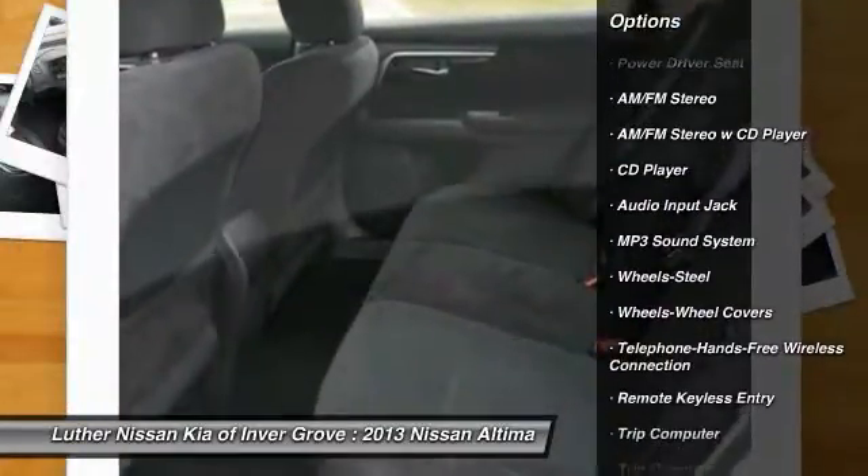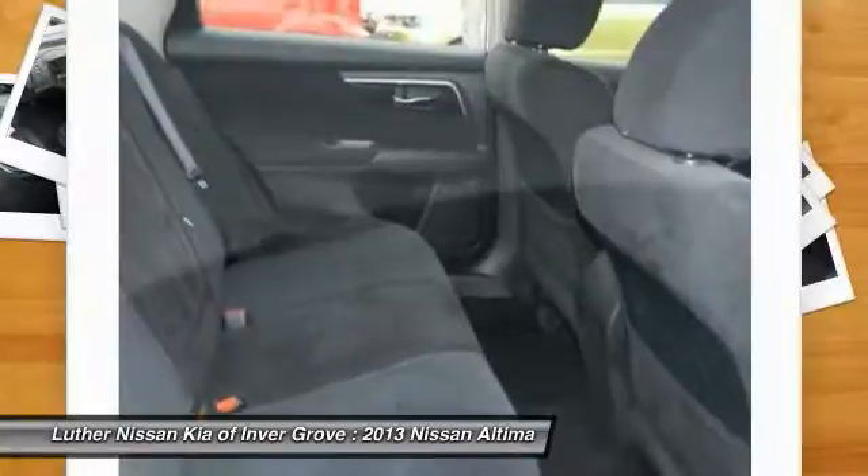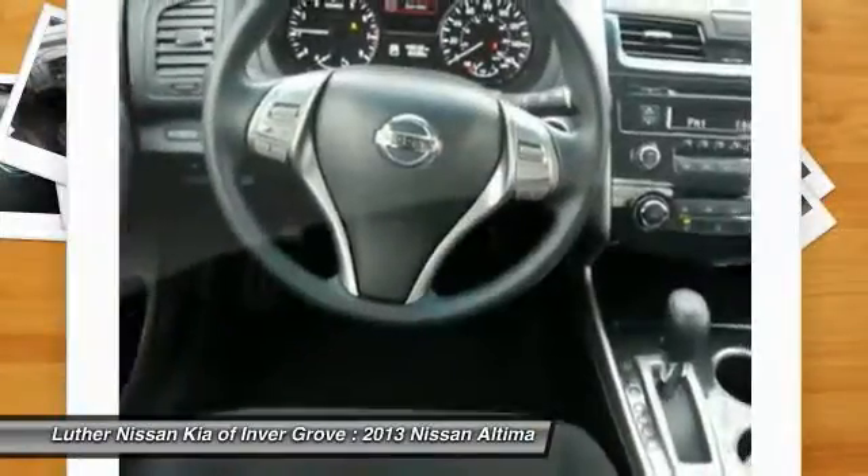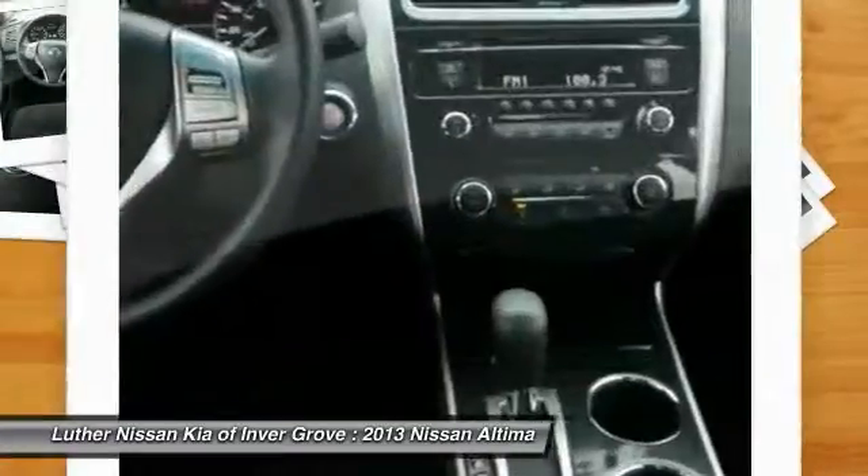Bluetooth wireless data link for hands-free phone, air conditioning, front cruise control, rear defrost, AM FM stereo radio, FWD, trip computer.